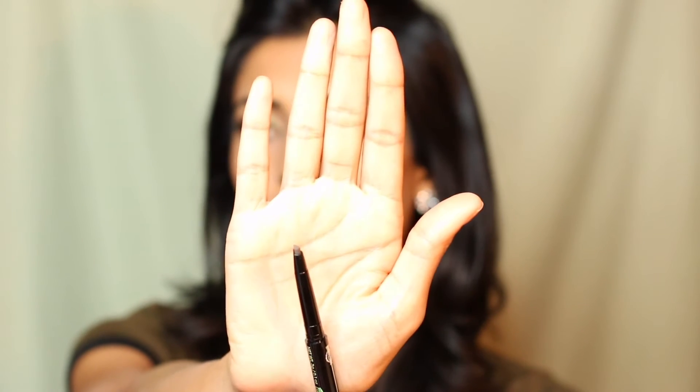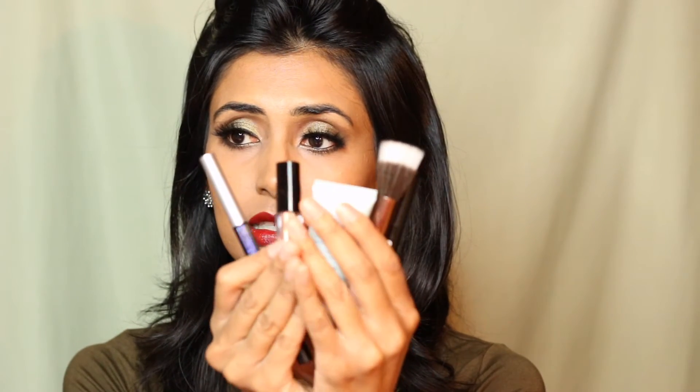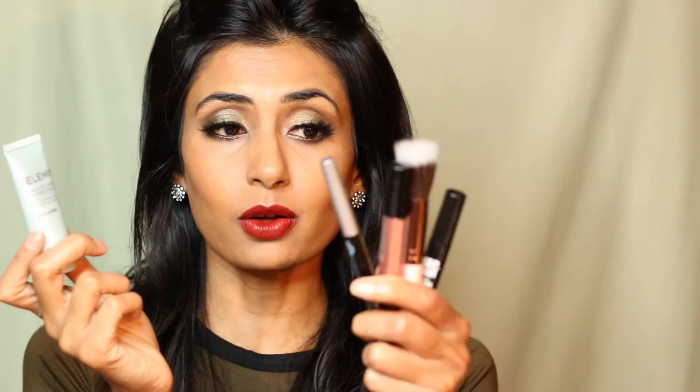The last product is this brow wand in the color chocolate — it's similar to the Anastasia Beverly Hills brow definer. That's exactly how the tip looks. I'm happy I got this full-size brow definer eyebrow pencil. It's in chocolate, but it's so dark that I'm not sure it'll be the right color for me, but I can't wait to try it.